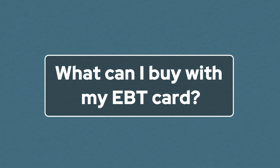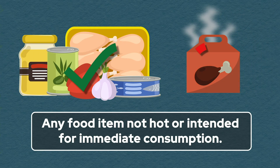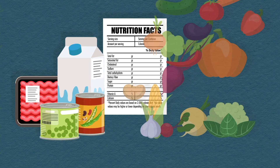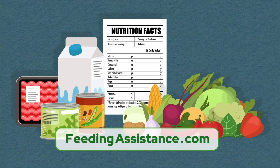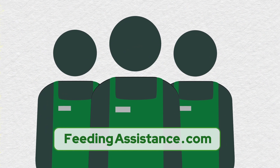What can I buy with my EBT card? Generally, you can purchase any food item that is not hot or intended for immediate consumption. A helpful rule of thumb is that you can use SNAP to purchase any item in store with a nutrition facts label on it, or any fresh fruits and vegetables from the produce department. A list containing the general categories is available here. Additionally, store staff are trained to help you determine if something is SNAP eligible.